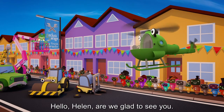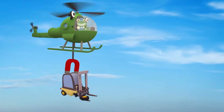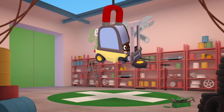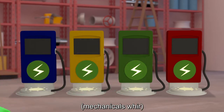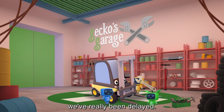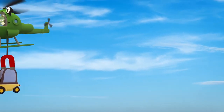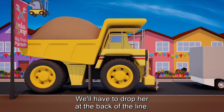Hello Helen, are we glad to see you! Garage roof open at speed, it's time to help a vehicle in need! Right Florence, I think this is a job for the Mechanicals. Go, go Mechanicals! Poor Florence, with that wonky wheel, we've really been delayed, but I'll get Helen to give us a lift to the end of the parade. Poor Florence has missed most of the parade. They've had to carry on without her. We'll have to drop her at the back of the line.